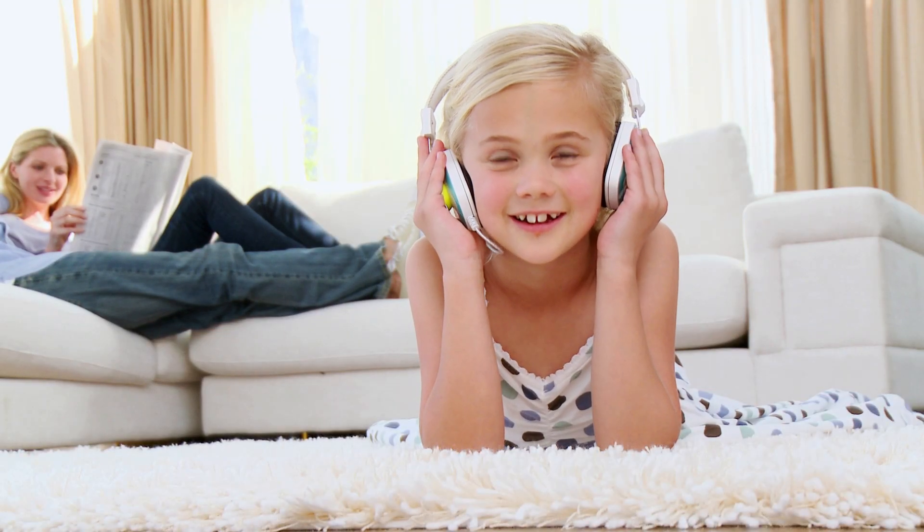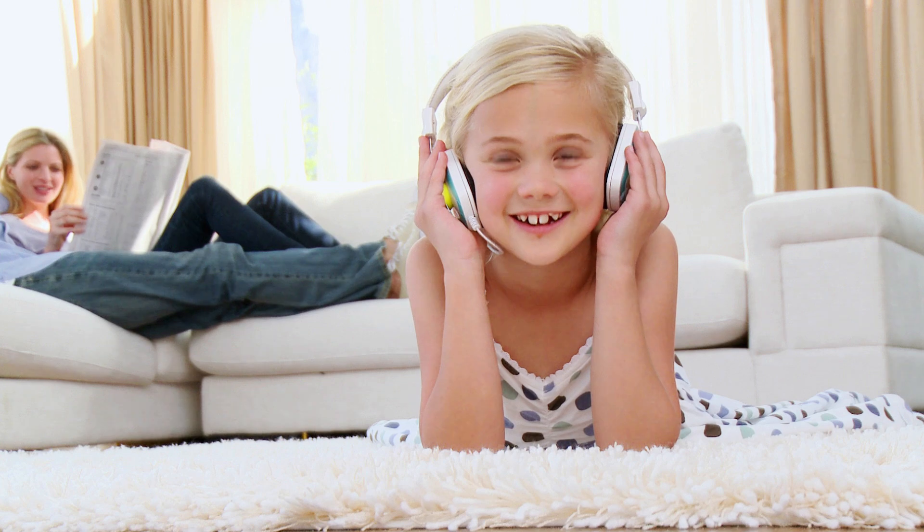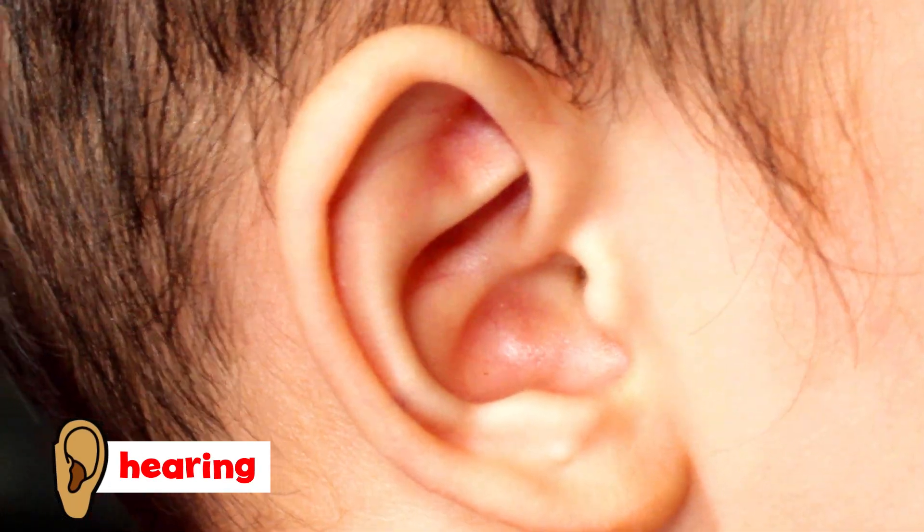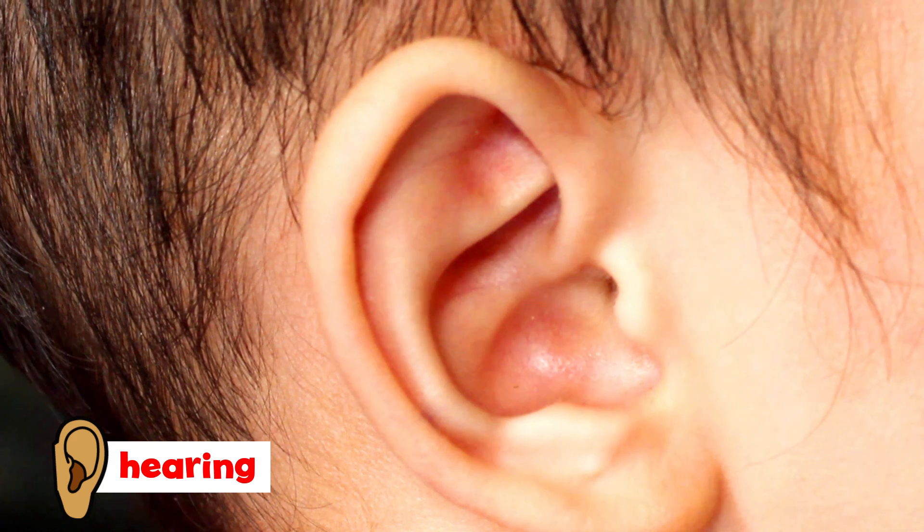Do you have a favorite song? If you do, then your favorite sense might be hearing. We use our ears to hear all kinds of sounds.